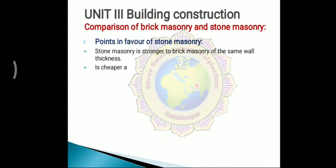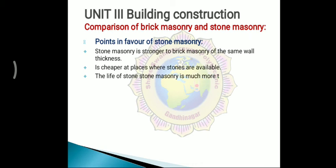Stone masonry is stronger than brick masonry of the same wall thickness. Stone masonry is cheaper at places where stones are easily available. The life of stone masonry is much more than brick masonry.